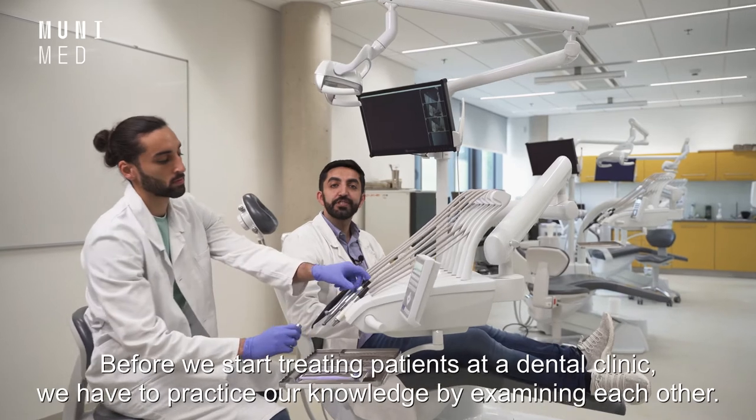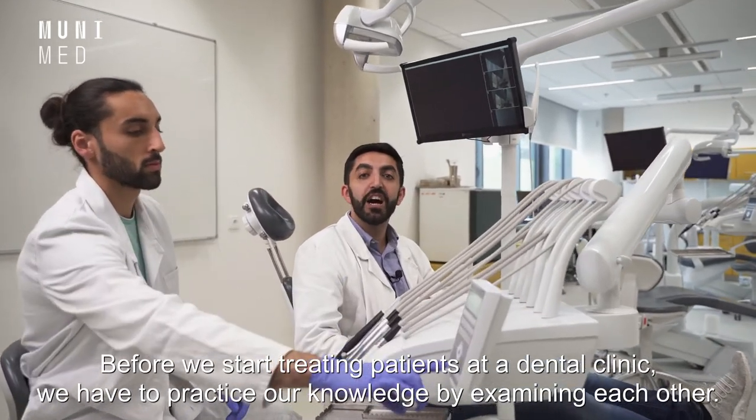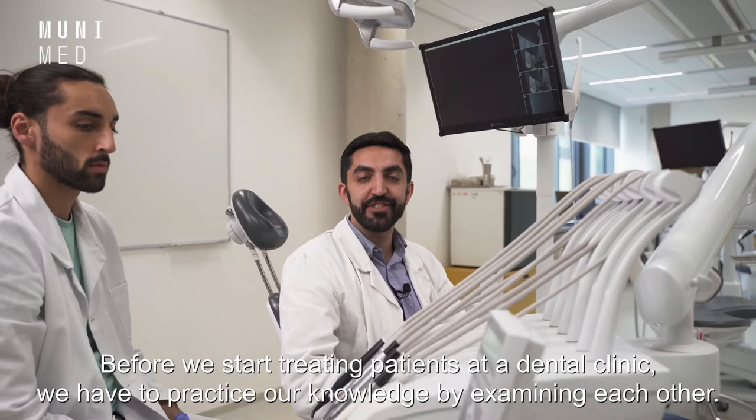Before we start treating patients at the dental clinic, we have to practice our knowledge by examining each other.